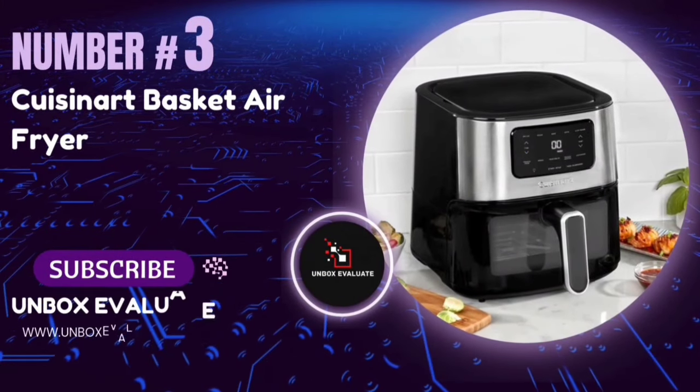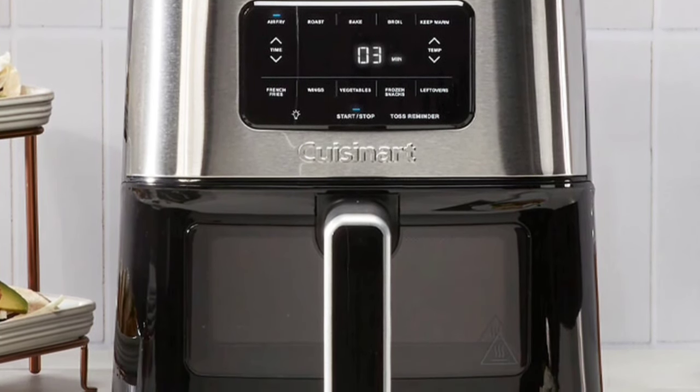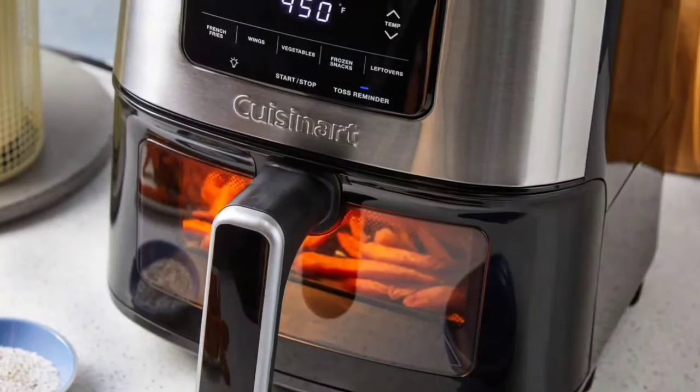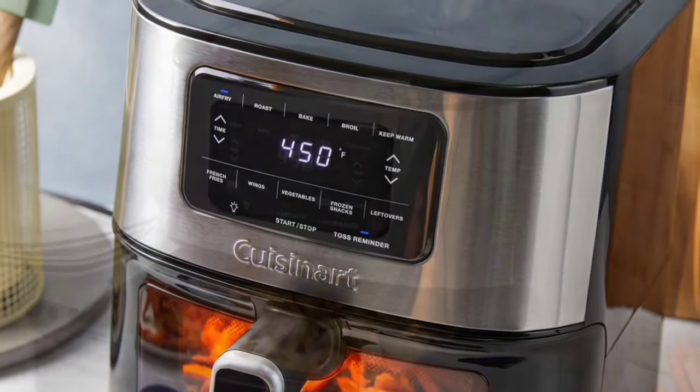Number 3: The Cuisinart Basket Air Fryer with Element IQ System — a powerful countertop oven and air fryer combo. If you're into convenient, crispy, and versatile cooking, this might just be your new best friend in the kitchen. Let's break it down and see if this air fryer lives up to the hype.